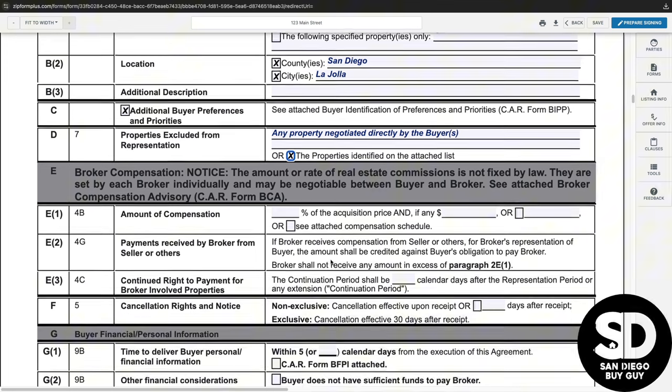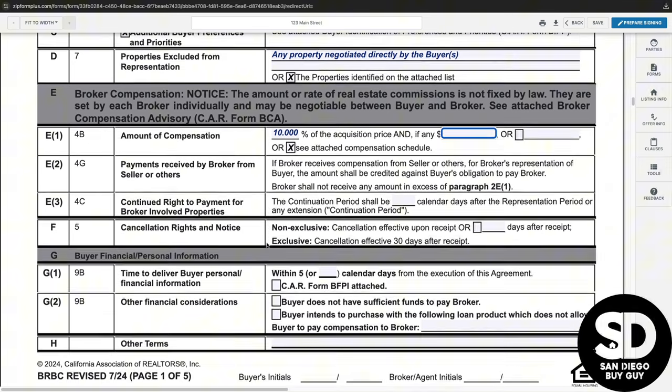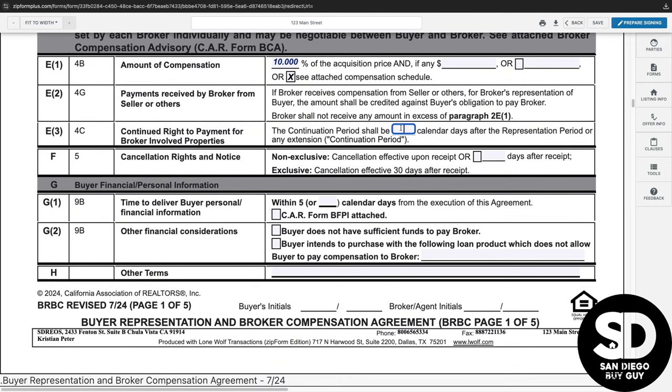Paragraph 2E is most likely the most important part of the agreement for all buyers. It indicates the amount of compensation paid to the broker and the length of time after the agreement expires that the broker has a right to be compensated. Make sure that you thoroughly understand the percentage of the acquisition price and use an additional compensation schedule if needed. Paragraph 2E does state that the broker can receive this compensation from the seller or others, so you as the buyer are not obligated to pay the entire amount — or anything for that matter — if the seller or another party pays the broker compensation.